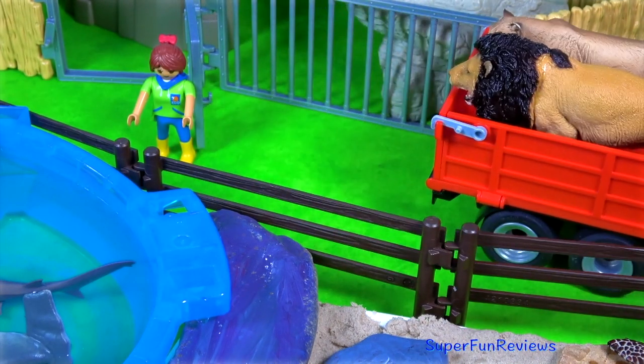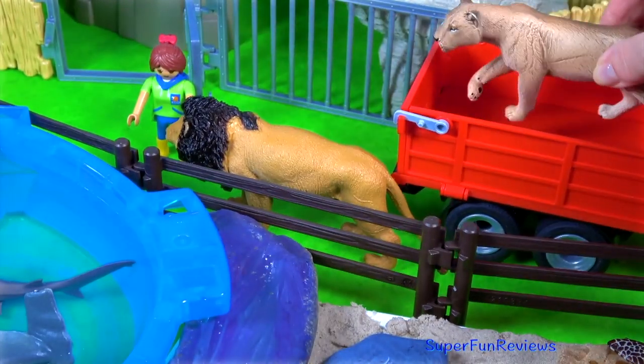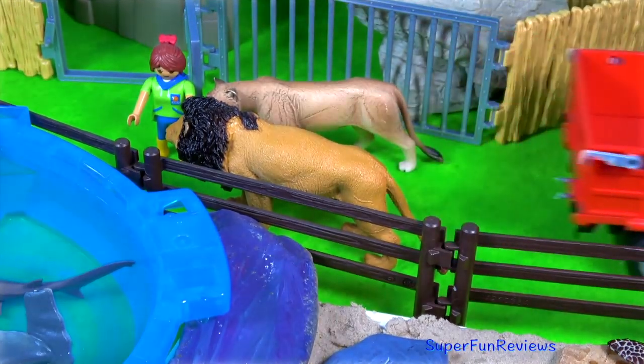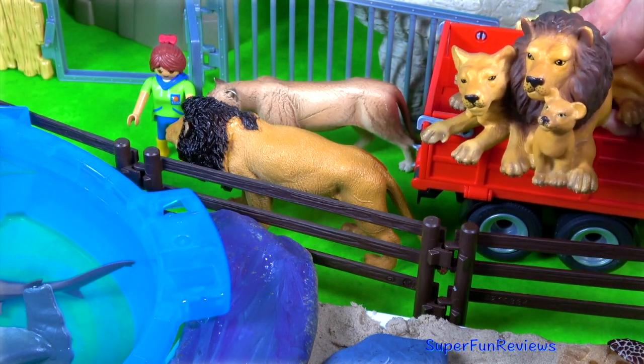Here comes the lion family. There's a male and a female. And then there's another family coming now, with a male and a female and a little cub.